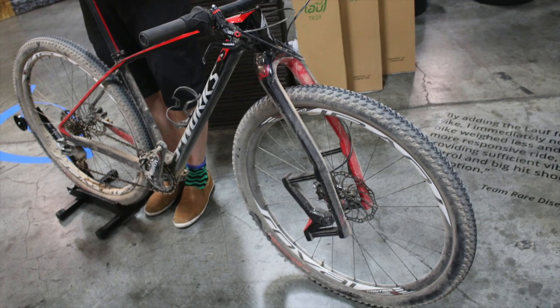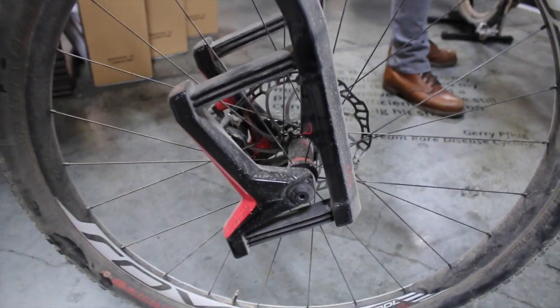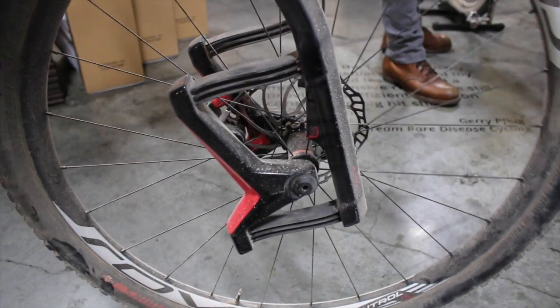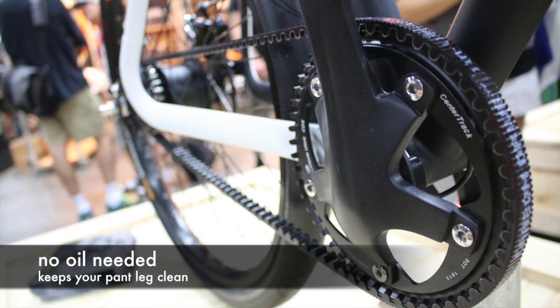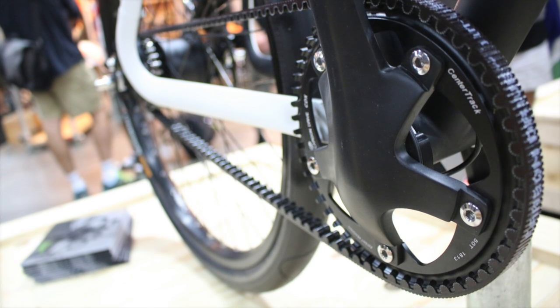This is a set of non-traditional front suspension forks made by a company called Lauf out of Iceland. Pretty crazy stuff. These have been around for a while, but they're still very cool to check out. This is a belt drive instead of a chain drive.